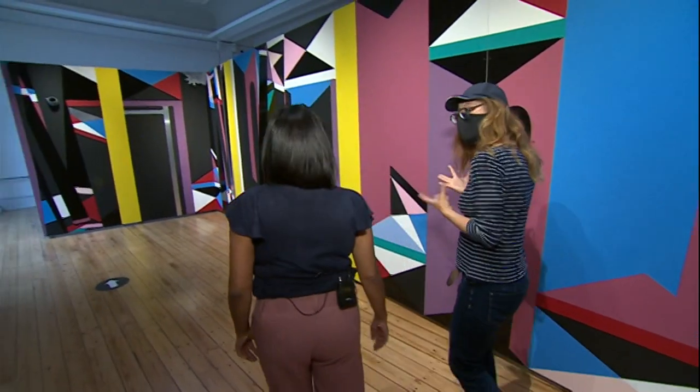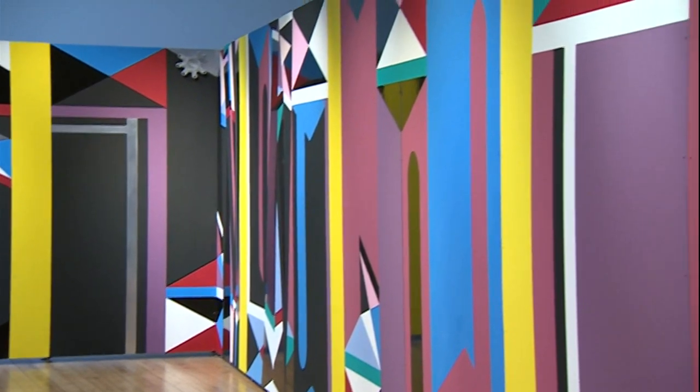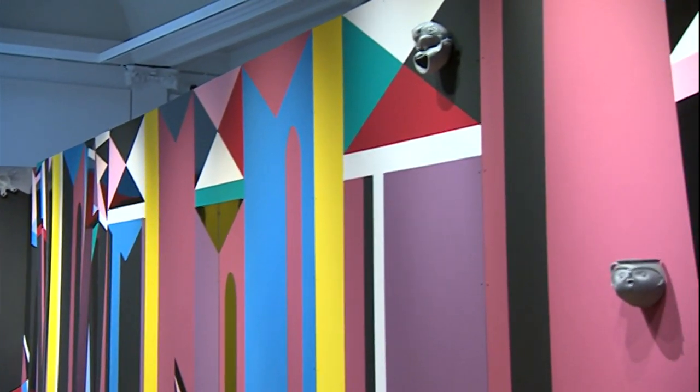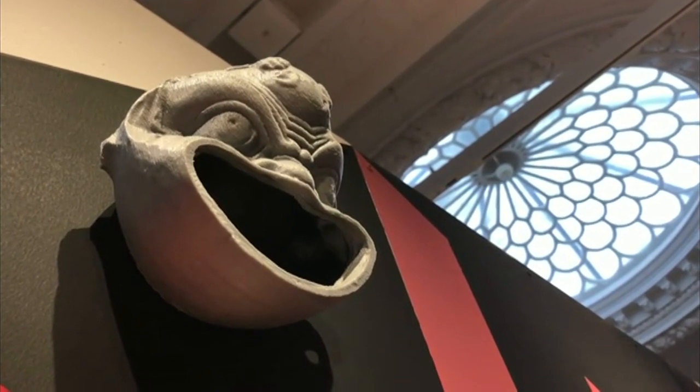I had the chance to spend time in Herculaneum and Pompeii and I was totally struck by how fresh these Roman, 2000-year-old decorations were — really wanting to investigate specific Roman wall paintings in specific houses and creating work very much in dialogue with these amazing Roman wall paintings.